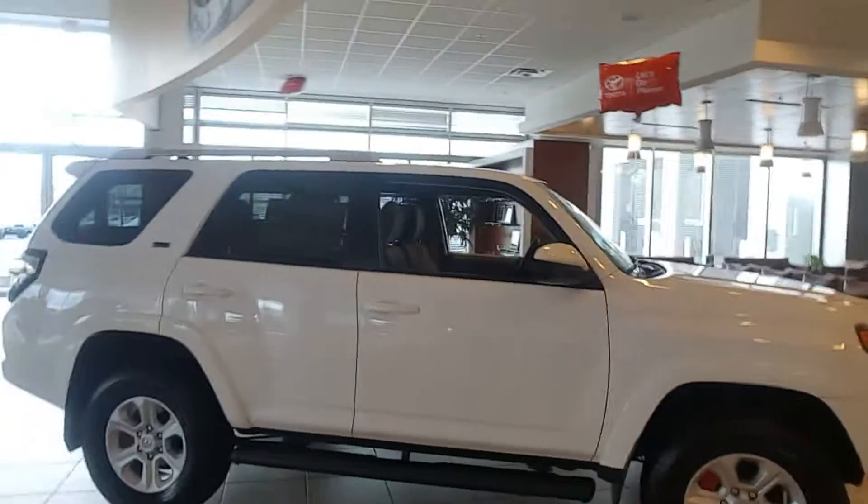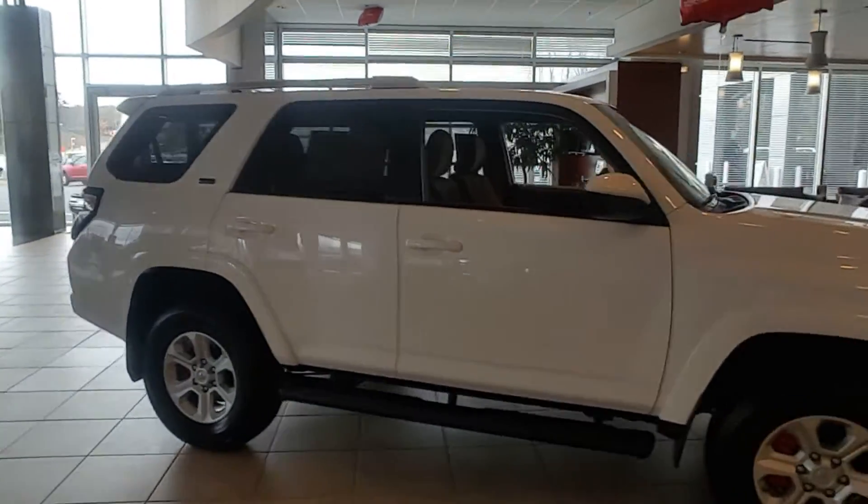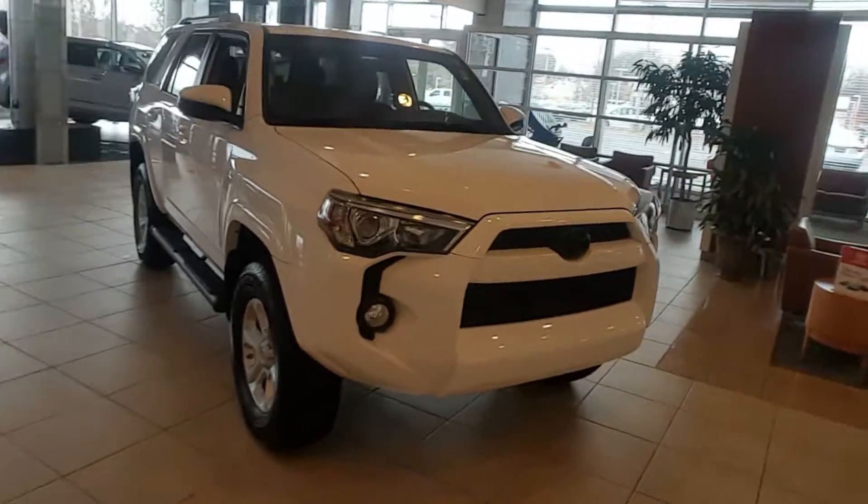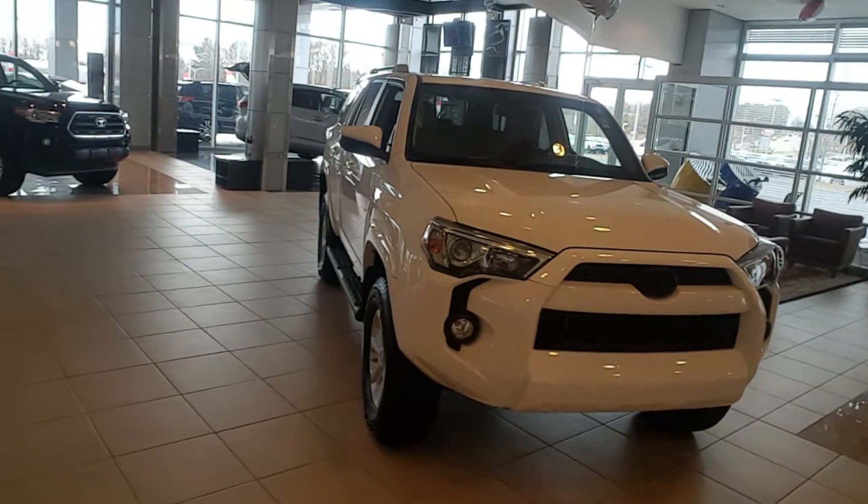Give me a call at 706-882-2963 to see if we can't get you into a 2017 4Runner. Again, this is Randy at the Grange Toyota. Talk to you soon. God bless.